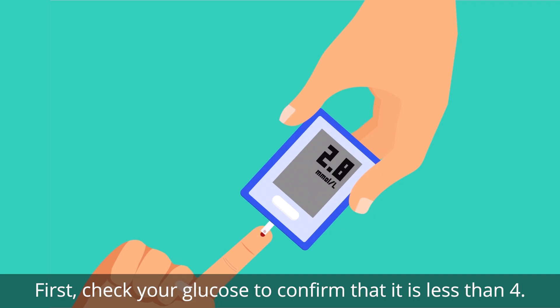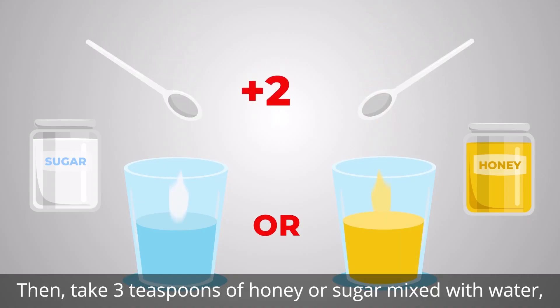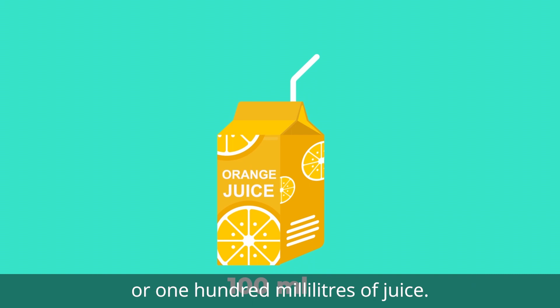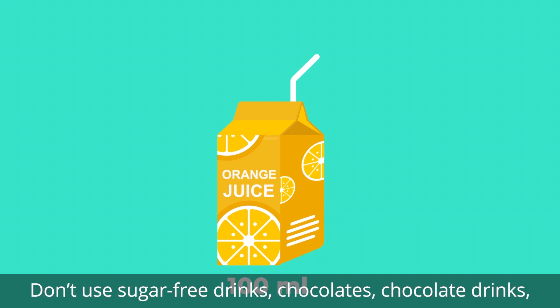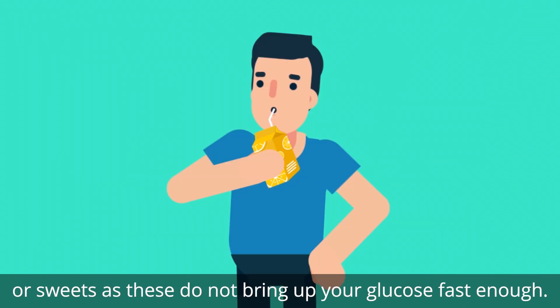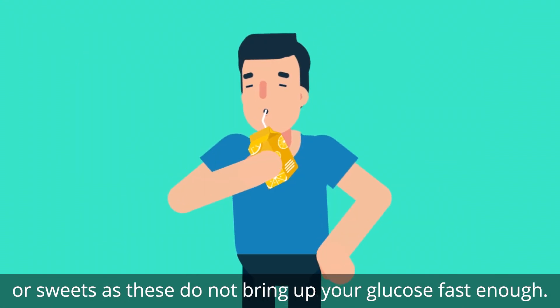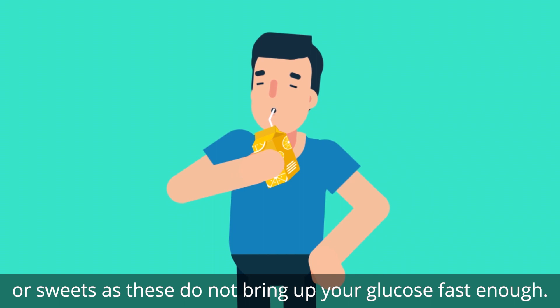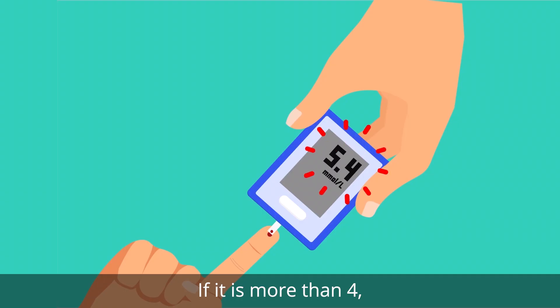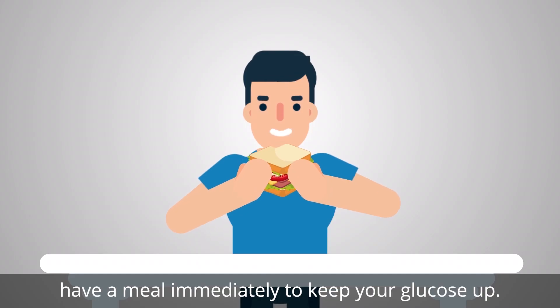Then take three teaspoons of honey or sugar mixed with water, or 100 milliliters of juice. Don't use sugar-free drinks, chocolates, chocolate drinks, or sweets, as these do not bring up your glucose fast enough. Then check your glucose again after 15 minutes. If it is more than four, have a meal immediately to keep your glucose up.